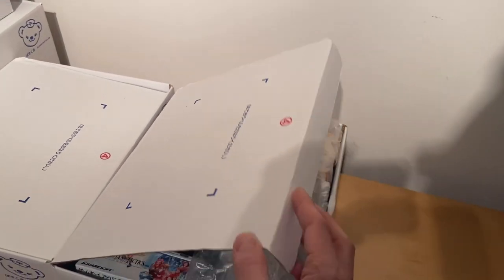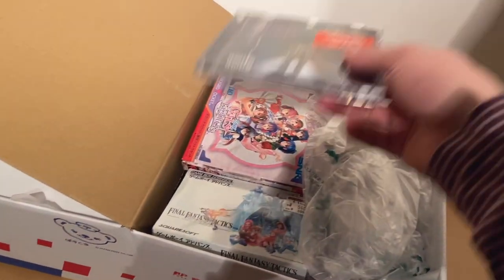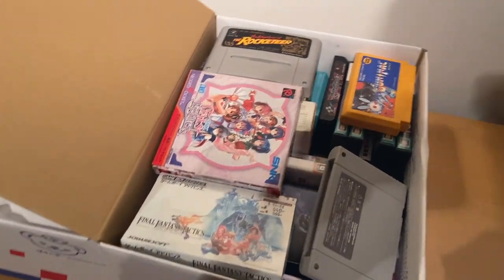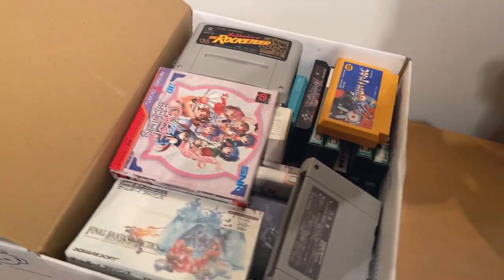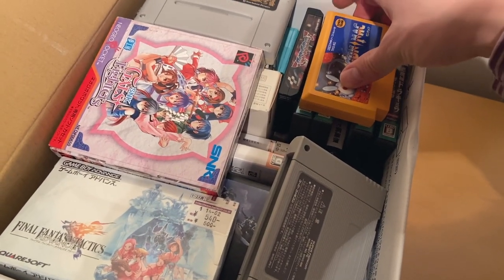So these should all be boxes of my collection that I'm trying to downscale what I have in Japan. Just some random CD for some reason. What else have we got in here? I'm trying to move all the games that I've actually played — I've played most of these, I think.